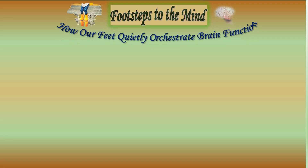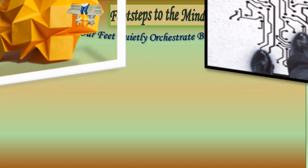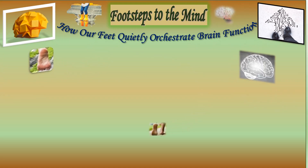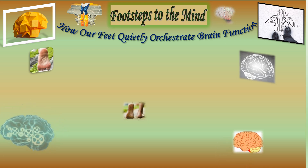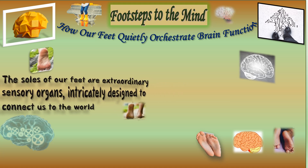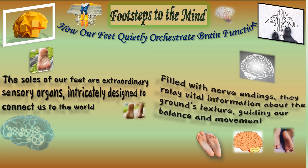You have just seen the amazing design of our human foot. Our feet are more than just tools for movement — they are deeply connected to our brain through an intricate network of nerves that relay vital information about balance, coordination and posture.